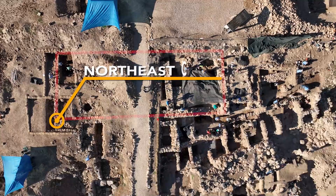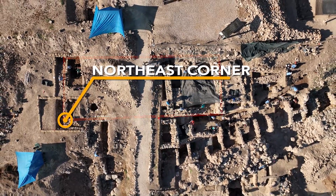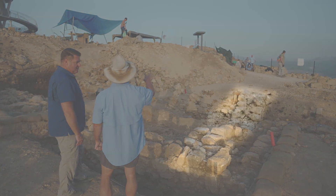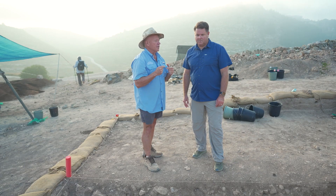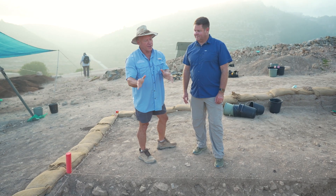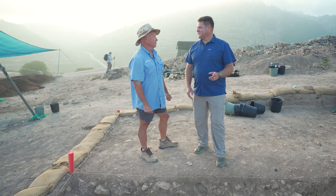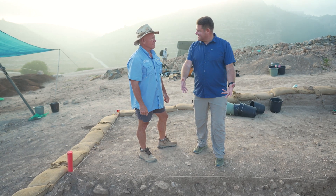We're standing at the northeast corner of this monumental building. You can see the wall comes all the way across from our Area H, comes under the pathway, and forms a corner. When we did the dimensions from the biblical text of where the corner should be, we anticipated that. We opened a square here, and there was the corner. That's amazing because your theory is verified, at least in this instance.